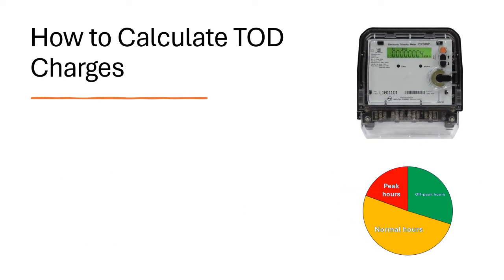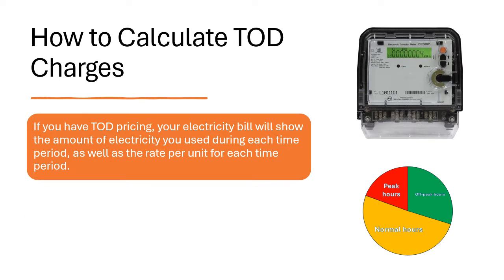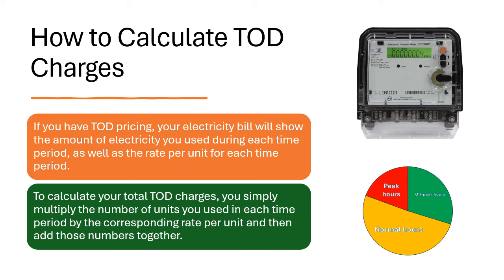How to Calculate ToD Charges. If you have ToD pricing, your electricity bill will show the amount of electricity you used during each time period, as well as the rate per unit for each time period. To calculate your total ToD charges, you simply multiply the number of units used in each time period by the corresponding rate per unit, and then add those numbers together.